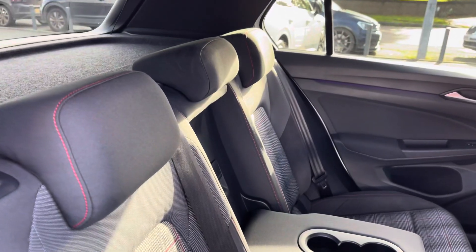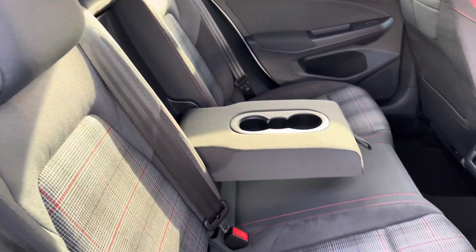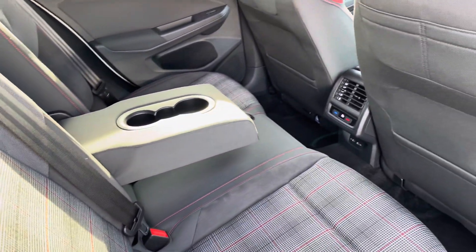Moving inside, your signature GTI upholstery with the tartan cloth seats. There's a centre armrest and a couple of cup holders, and your rear passengers have got their own climate control and a couple of power outlets as well.